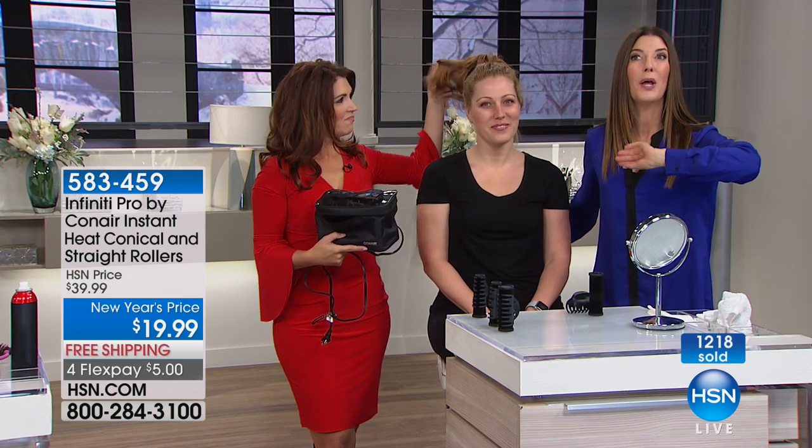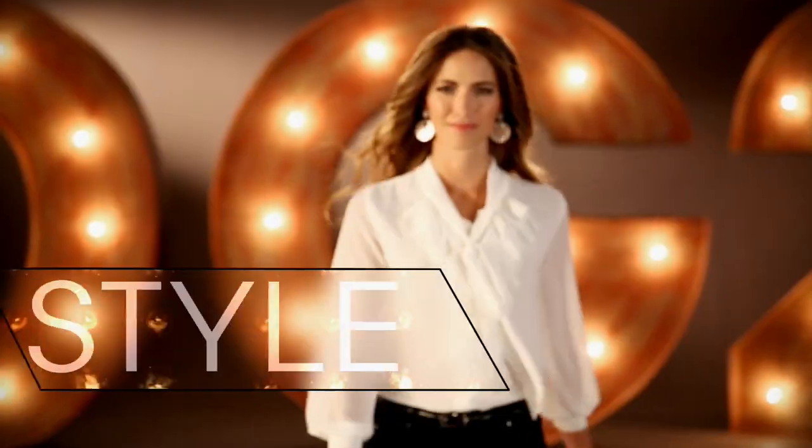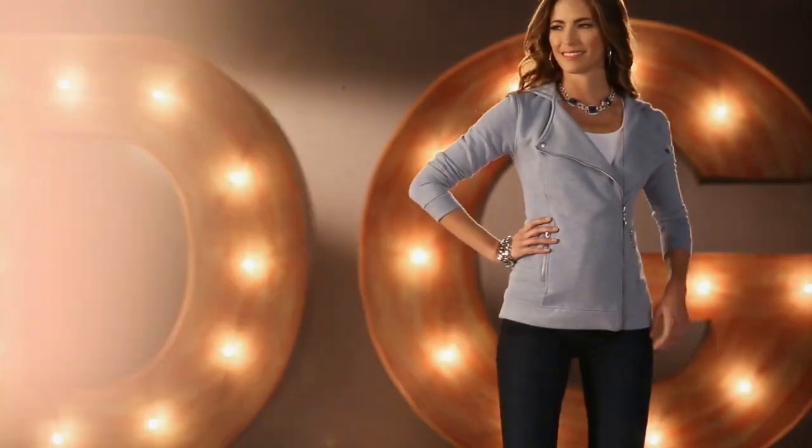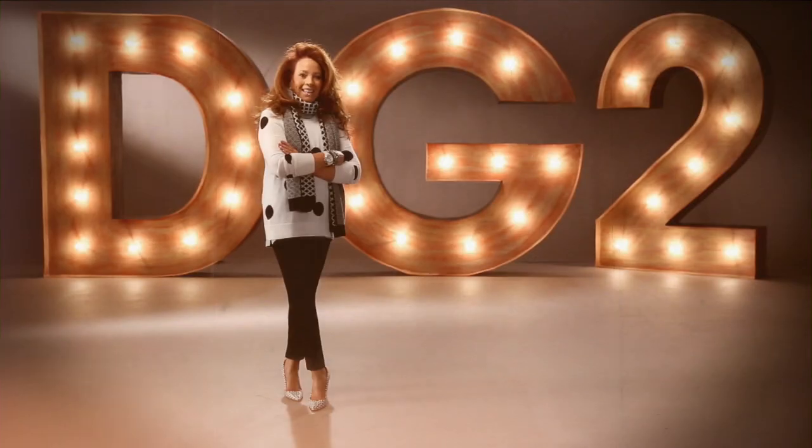Today's special is all coming up next. Diane Gilman knows DG2 is comfort, stretch, style. When I design, it's my baby boomer sisters in mind. DG2 is about confidence for a woman no matter what age. Once you have that perfect fitting jean, wait and see how life-changing it is.